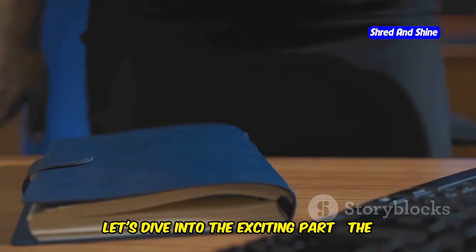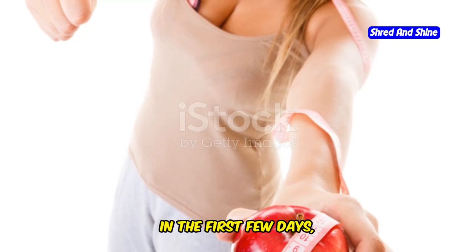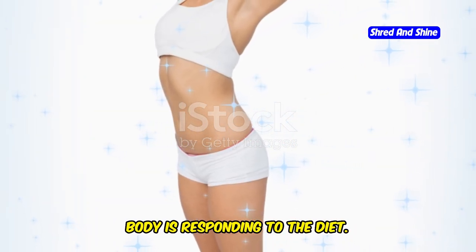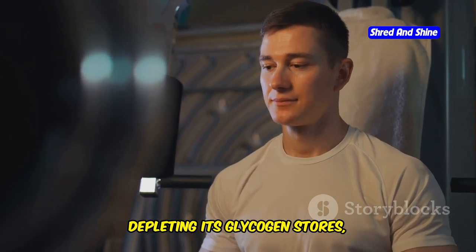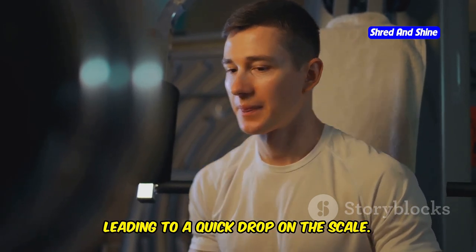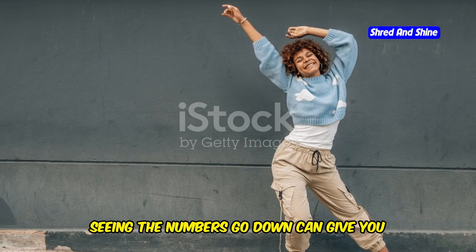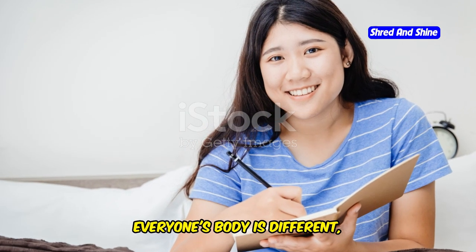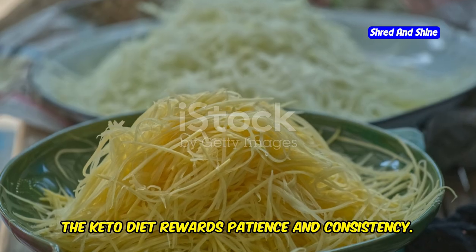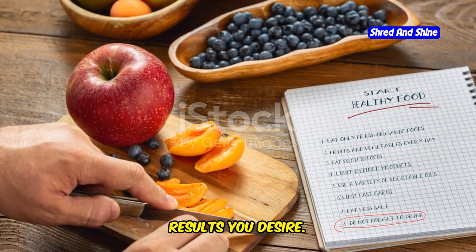Now let's dive into the exciting part: the keto timeline. Understanding what to expect can help you stay motivated and on track. In the first few days, you'll likely notice a drop in water weight — often the first sign that your body is responding to the diet. This happens because your body is depleting its glycogen stores, which are bound to water. As glycogen is used up, the water is released, leading to a quick drop on the scale. While this isn't fat loss, it's a motivating first step. Remember, everyone's body is different, so don't get discouraged if you don't see immediate changes. Stick with it — patience is key, and the keto diet rewards consistency.